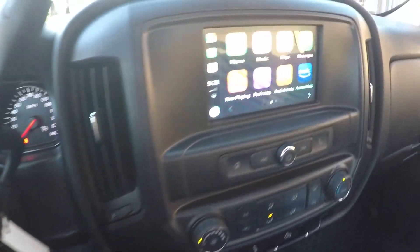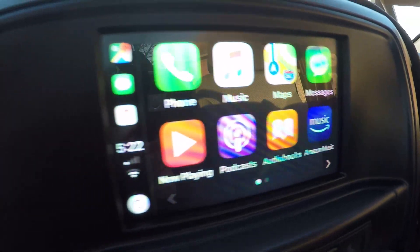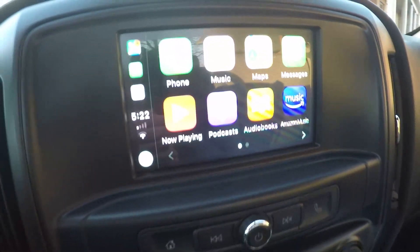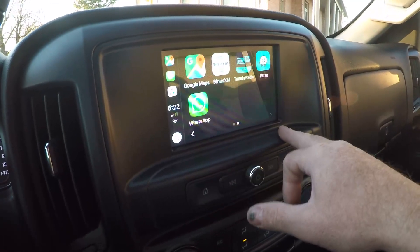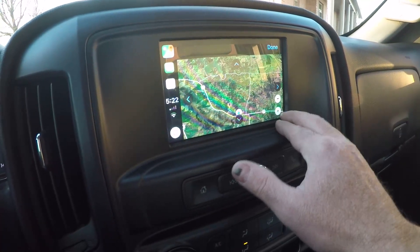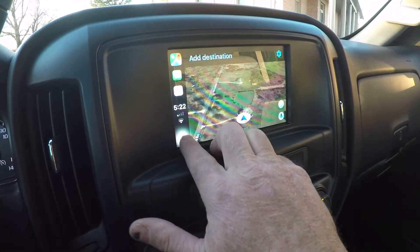How about this nice touchscreen with projection — which is Apple CarPlay in my case. All you do is hook up your phone with your regular charging cable and it projects whatever is on your phone. Not every single app, but most apps you need — like the phone, messages, and even Google Maps. It's actually better than the factory navigation system, I think.